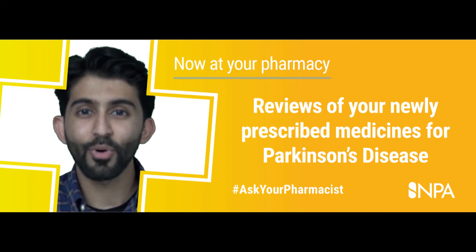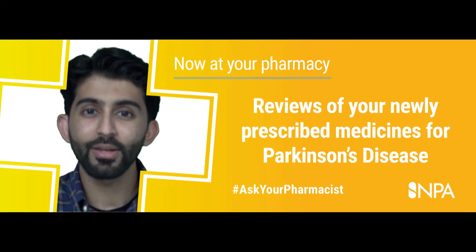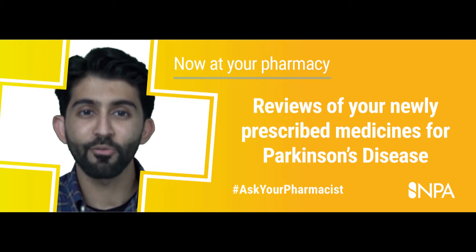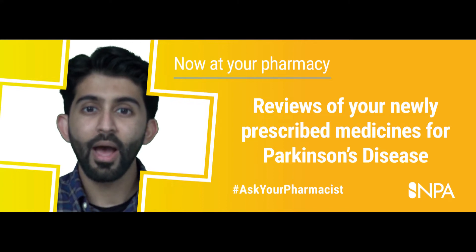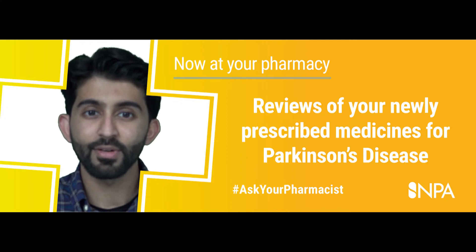Cobenildopa, Cocarildopa, Seligoline and Pramipexole are some of the most commonly used medicines for the treatment and management of Parkinson's disease. You might have newly been prescribed one or more of these medicines in order to improve daily functioning and motor symptoms like tremors, stiffness and slowness.